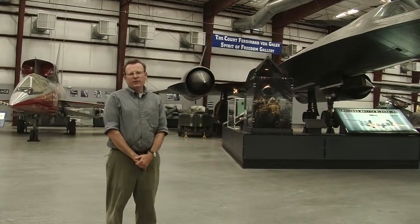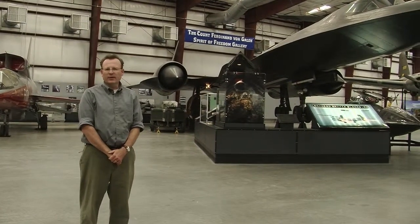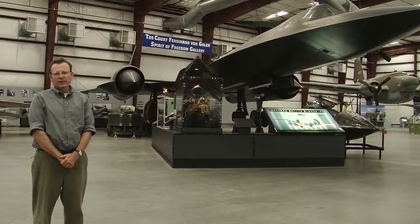Another huge favorite with visitors and guests here, and has been kind of an icon of American Air Force technology and ability, is the SR-71 Blackbird spy plane.